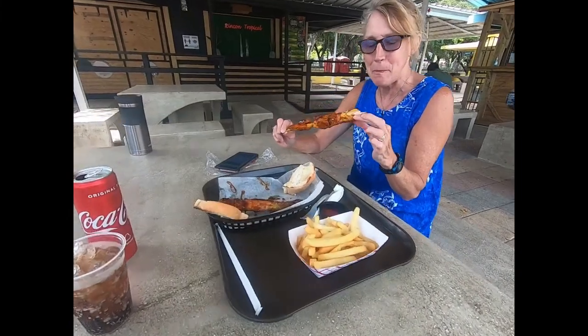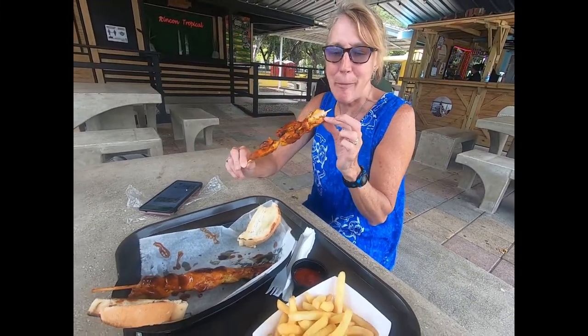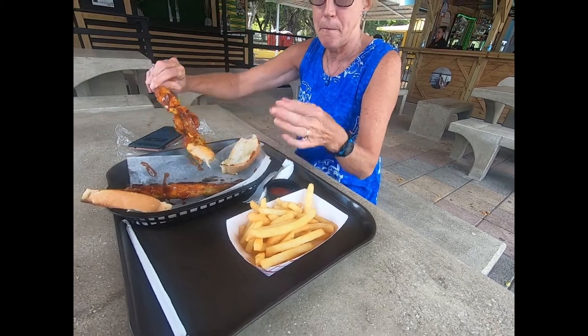Here's the food — our pinchos, much more than we could ever eat. Three dollars for the chicken and $3.50 for my pork.